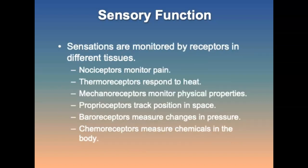General senses are the means by which the body gathers information from its environment. Sensations such as pain, temperature, touch, and pressure are monitored throughout the body by receptors in different tissues. The somatic sense provides sensory information about the environment and the body, while visceral senses supply information about the body's internal organs. Pain receptors are sensitive to mechanical, thermal, electrical, or chemical stimuli that could damage the body.